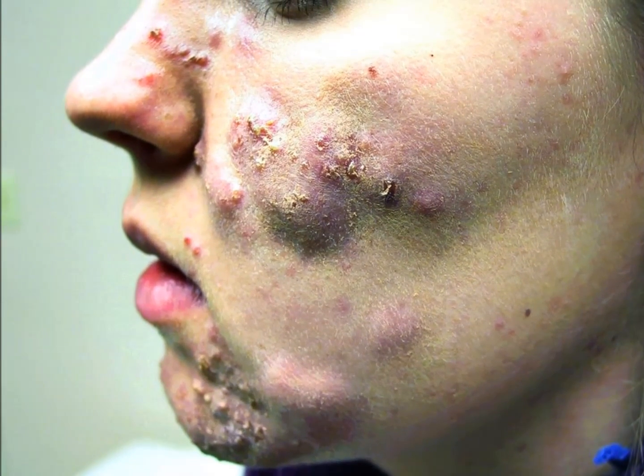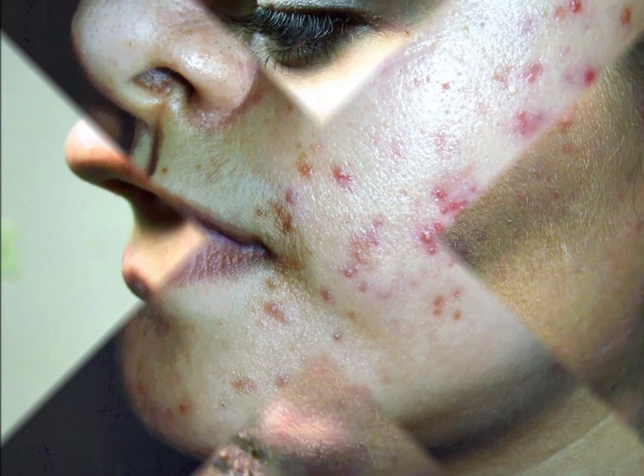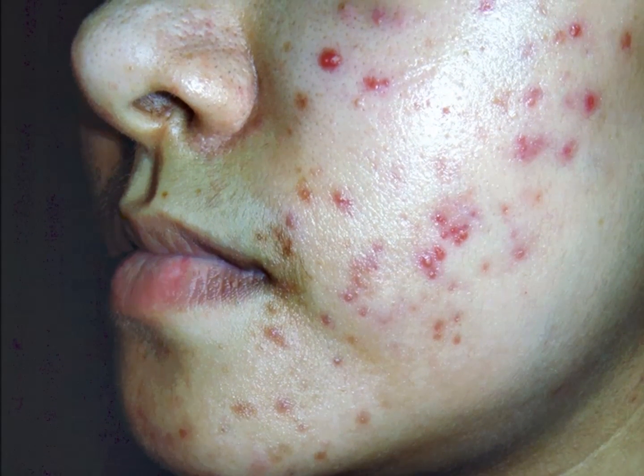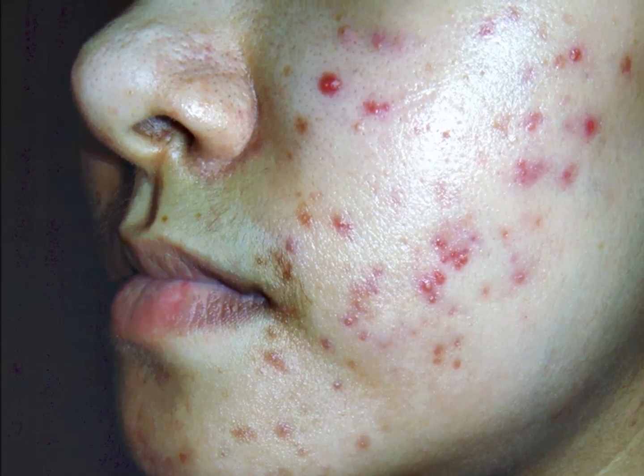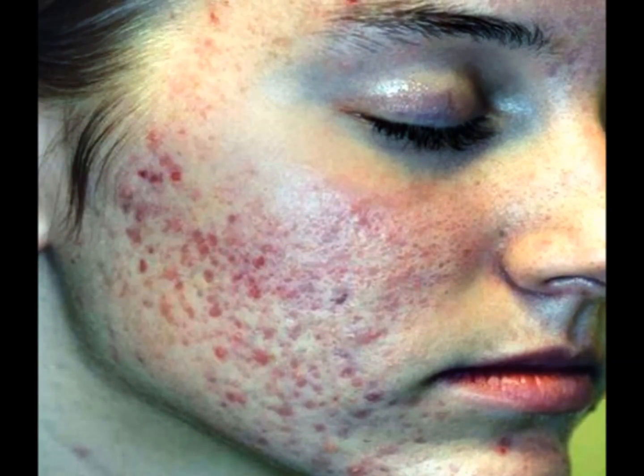If you're suffering from acne, you're not alone. Acne is a common skin condition that happens when oil and dead skin cells clog the skin's pores. It normally occurs on the face, chest, back, shoulders, and neck.